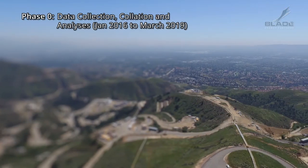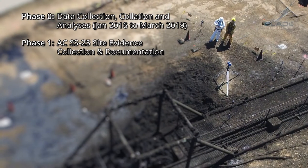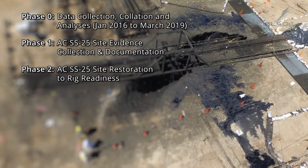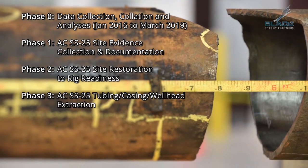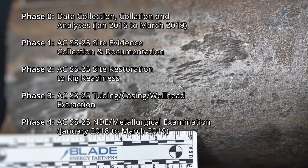The root cause analysis of the uncontrolled hydrocarbon flow of around 6 billion cubic feet of gas was started on January 29, 2016. The work was data-driven, collected from SoCal Gas and regulators, and very importantly, the actual physical evidence.